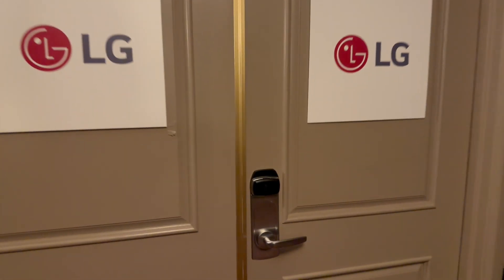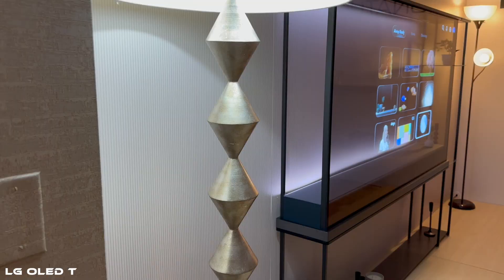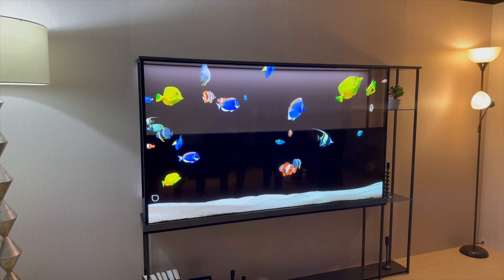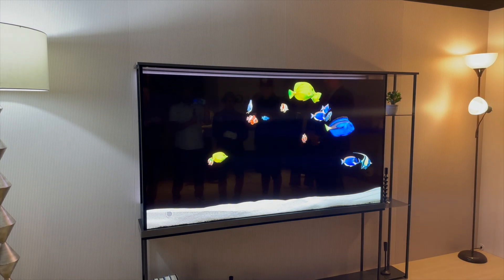Hey everyone, Tech Steve here back with some coverage for CES 2024. I got to go to a private event with LG and look at some of their newer displays. They didn't have everything available, but there was one particular TV I want to show you — it's called the OLED Signature T. What makes it unique is that you can have a completely transparent experience and see what's behind the TV. You can remove the black background anytime you like, but the content has to match the TV to experience it. It was completely different than anything I've ever seen before with this technology.